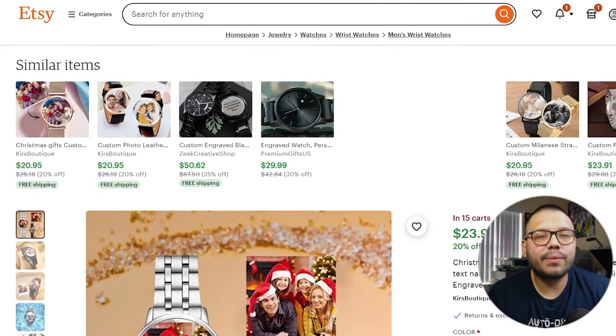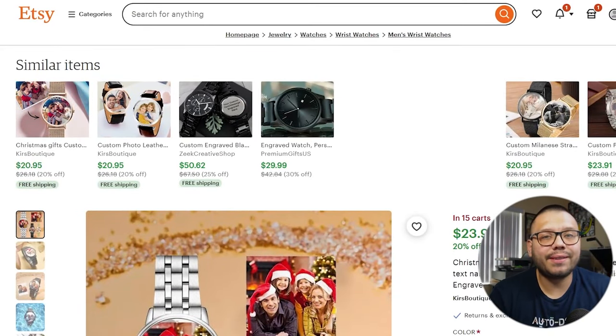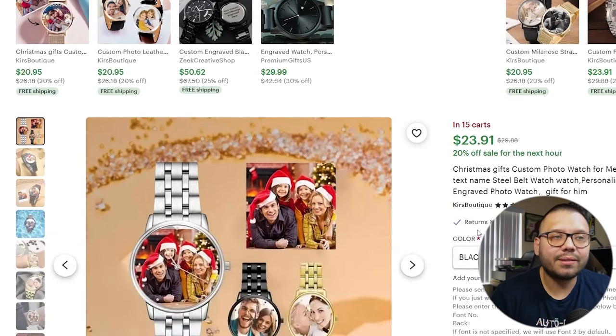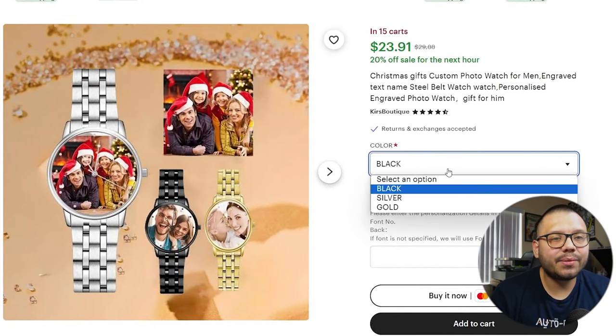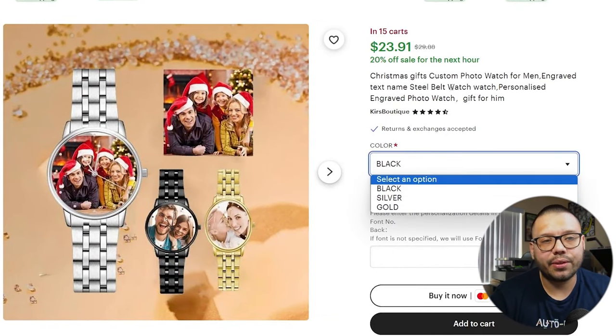I just went over to Etsy and looked up a watch — not just any watch, but one that's going to stand out compared to all the others. A personalized watch is absolutely perfect for this. I found this listing that has a personalized face and comes in a few options: black, silver, and gold. This runs $23.91 on sale, and even when it's not on sale it's $29.88 — right at our price point. So let's go ahead and start dropshipping this on TikTok Shop.